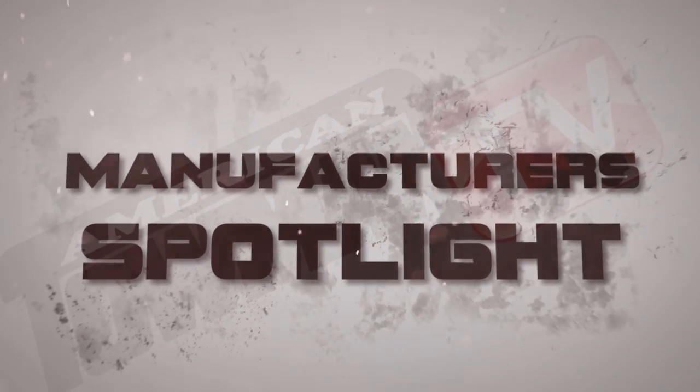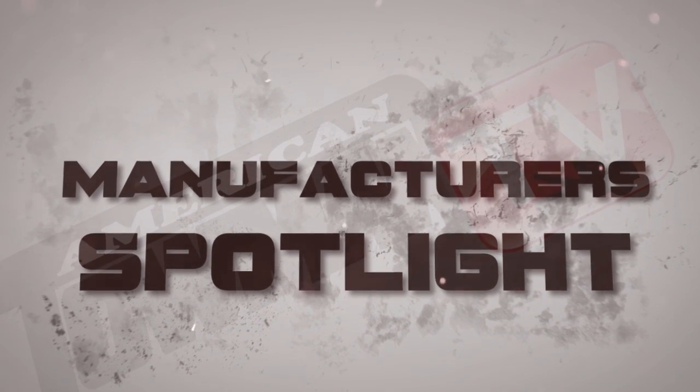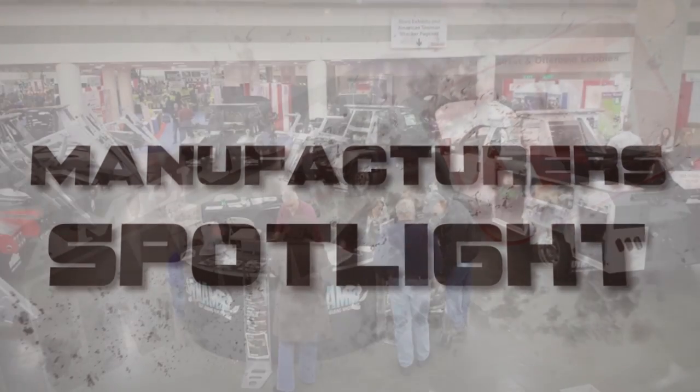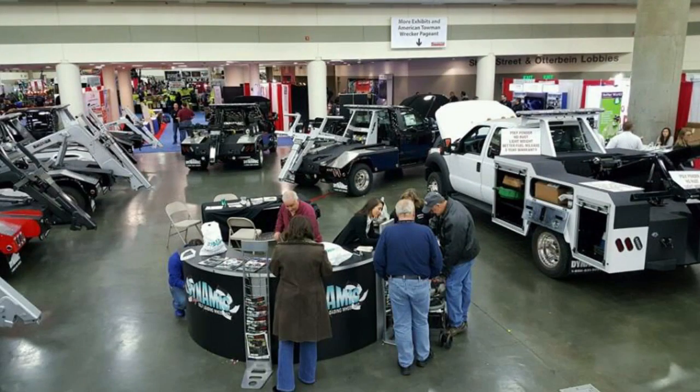The Manufacturer's Spotlight this week, straight from the show floor of the American Towman Exposition in Baltimore, is Dynamic Towing Equipment and Manufacturing. Speaking on behalf of Dynamic is Shelly Schultz, explaining the various features of the new Dynamic Radius, which is their rotating flatbed.